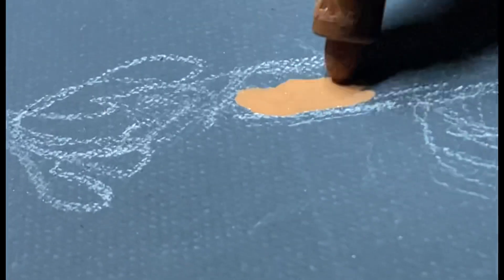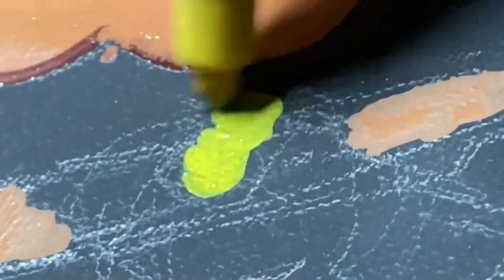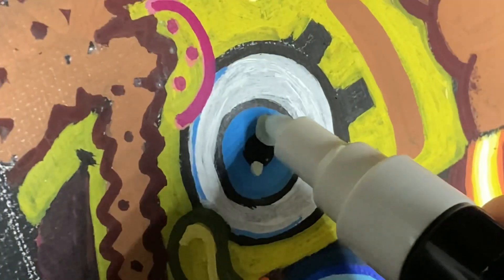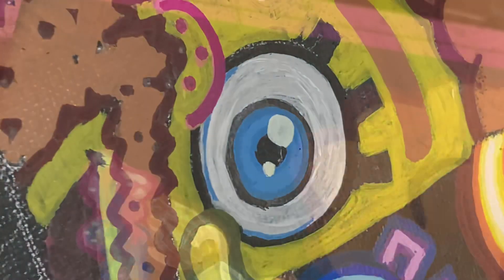Let me know in the comments if you'd like me to try this challenge again but maybe do it with digital art using my iPad and Procreate. I think it'd be a little bit more of a closer battle. That being said, I think for the first prompt I would call it a draw — I think both of us achieved the desired prompt.